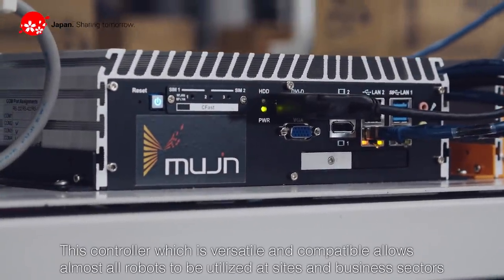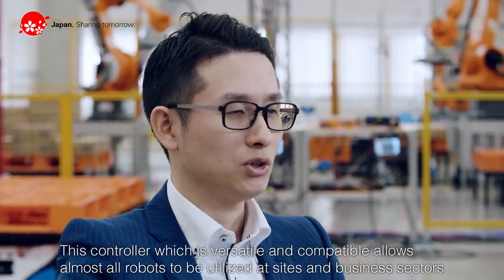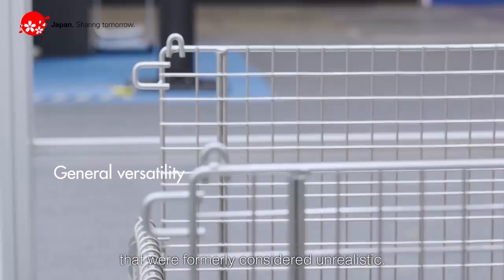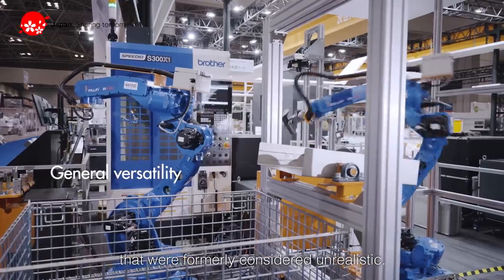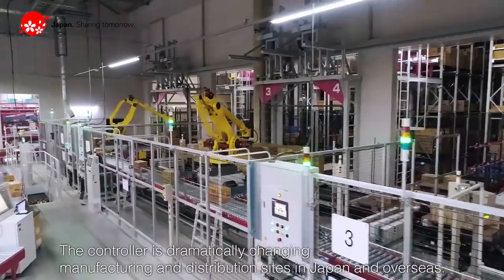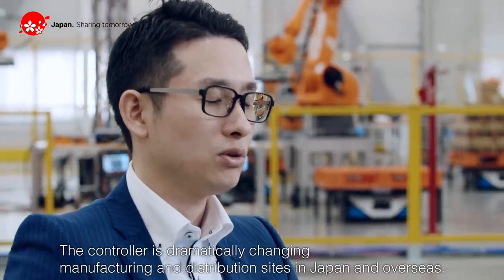This controller, which is versatile and compatible, allows almost all robots to be utilized at sites and business sectors that were formerly considered unrealistic. The controller is dramatically changing manufacturing and distribution sites in Japan and overseas.